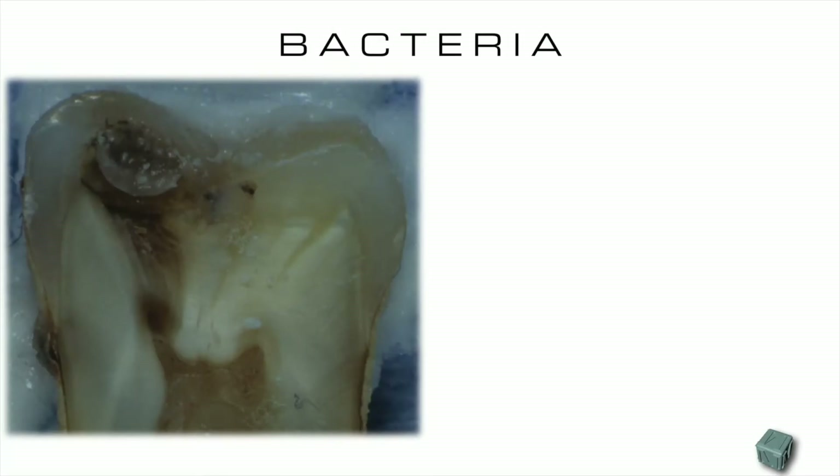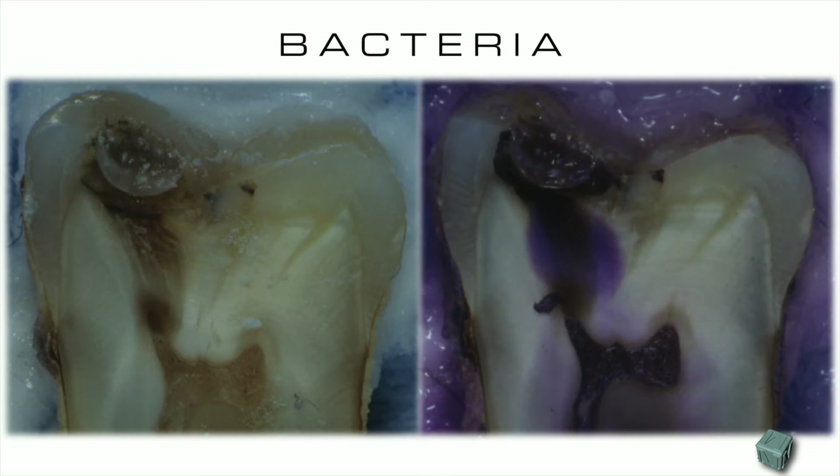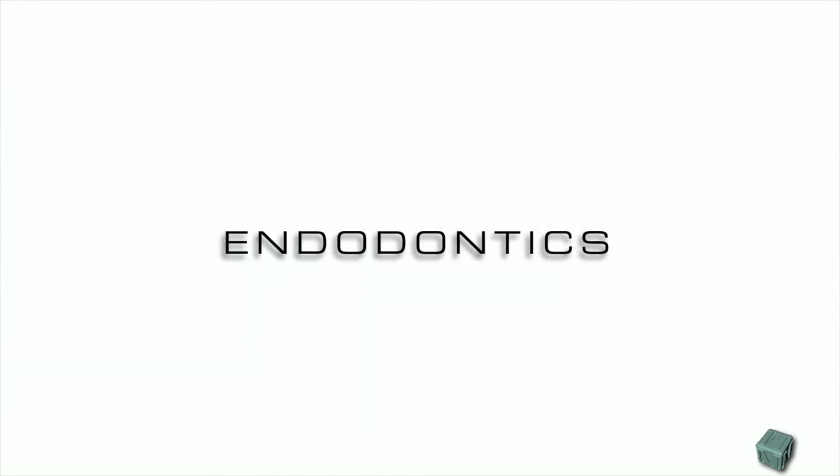It is well known that apart from trauma and chemical irritation, pulpal disease is always sustained by bacteria. Therefore, when we are requested to do our treatments, we generally want to remove as many bacteria as possible.